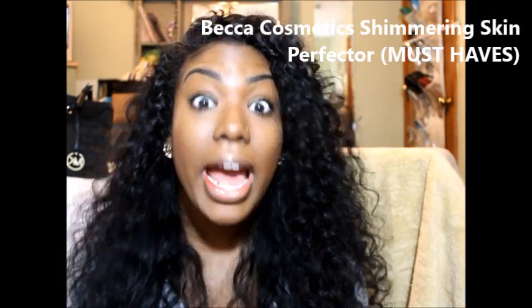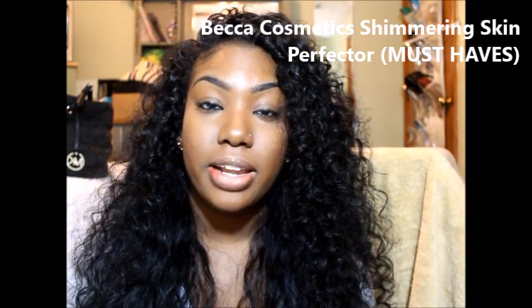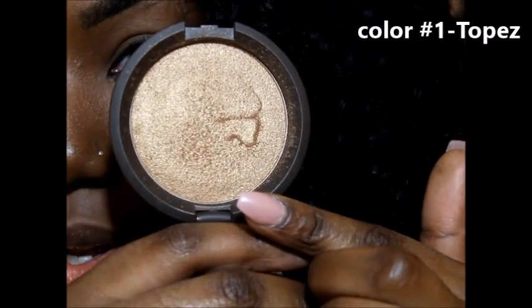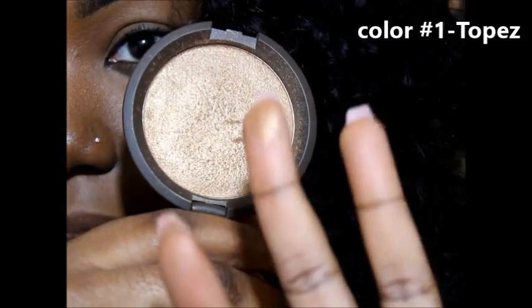I'm so excited to show you guys these highlights I got over the summer. These are the best freaking highlighters I've ever tried in my life — Becca Cosmetics. They're very high-end but I've tried a few of their products and I feel like they're worth everything. These cost close to $40 a piece, and I'm cheap as heck, so you know it was good when I bought two. This color is Topaz — it's more of a golden shimmery color and it's so pigmented, you don't need a lot of product.